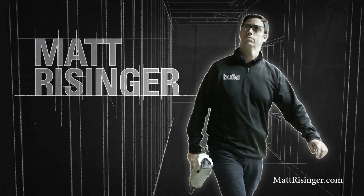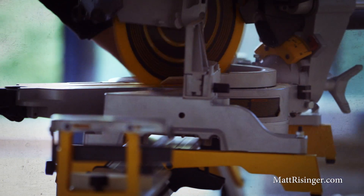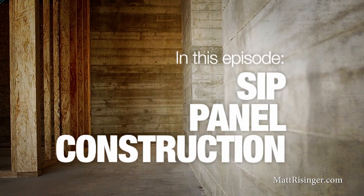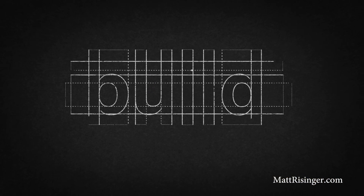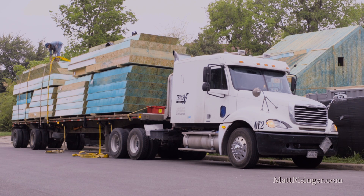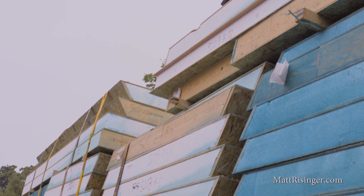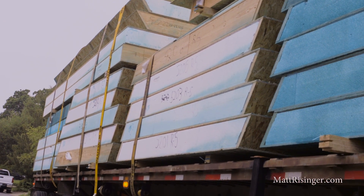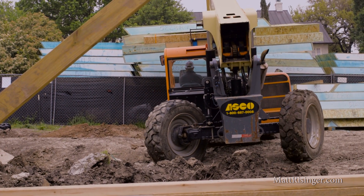We're talking today about building with SIPs panels. We got a truckload of SIPs panels delivered today for our roof on the SIPs house behind me, and I thought this would be a great time to take a break and talk about why we like SIPs, how it works, and what are the benefits to framing with SIPs.